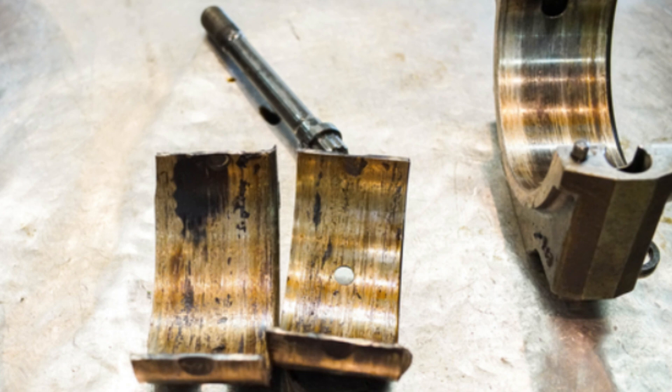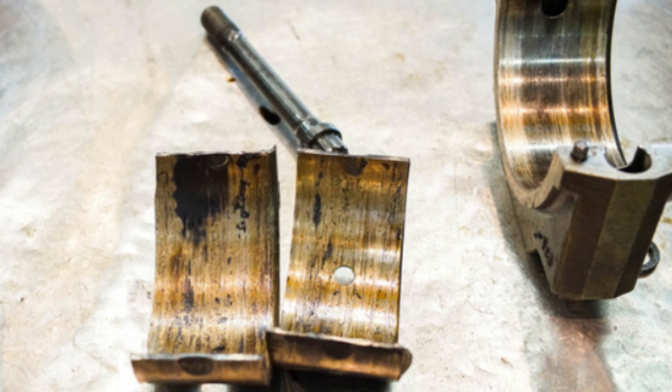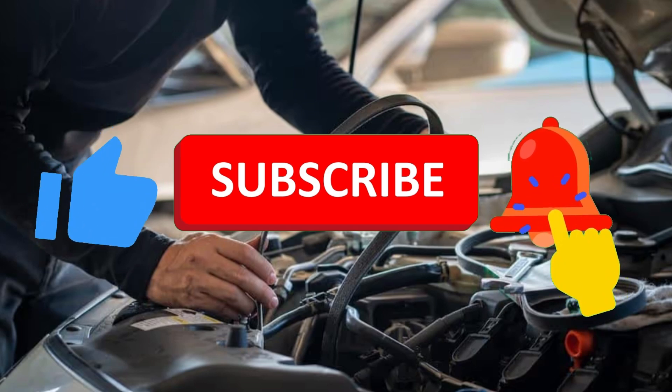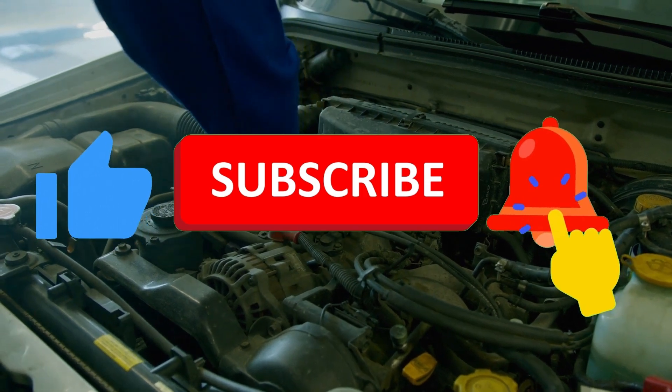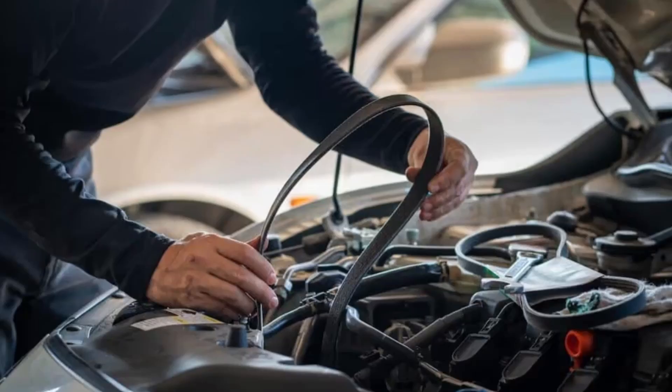Number 6: Damage to crankshaft bearings. When a belt breaks and the pistons collide with valves, the shock force transfers through the crankshaft. This pressure can overload the crankshaft bearings. Over time, the excessive load can lead to bearing wear, misalignment, or even a spun bearing. A spun bearing can seize the engine or require a full bottom-end rebuild. These internal repairs are usually more expensive than just replacing a timing belt. You might also hear deep knocking sounds after belt failure. Regular oil changes help, but the best prevention is timely belt replacement. Don't gamble on the belt just because the car is still running.